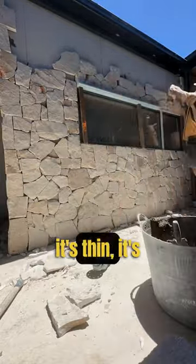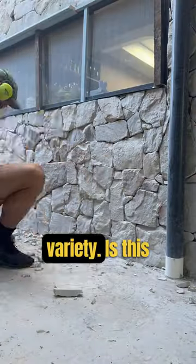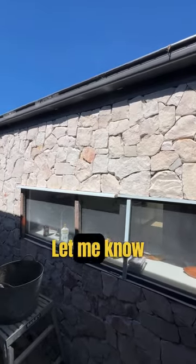3. Because it's thin, it's lighter, which means you can import stone from all over the world, providing really cool variety. Is this something you'd like in your house? Let me know in the comments.